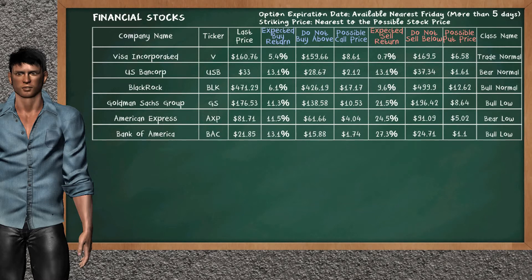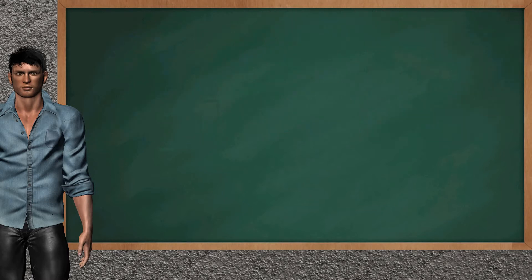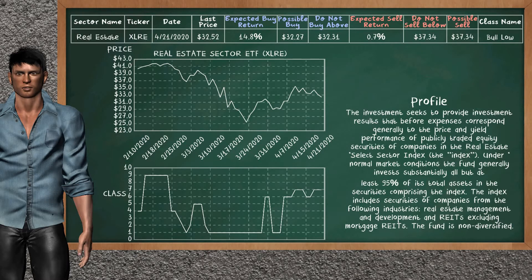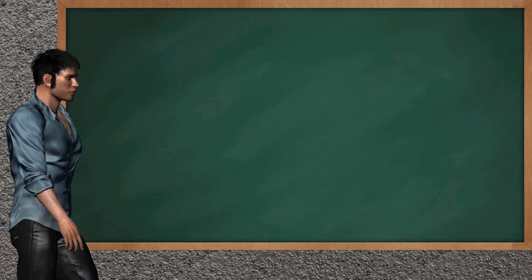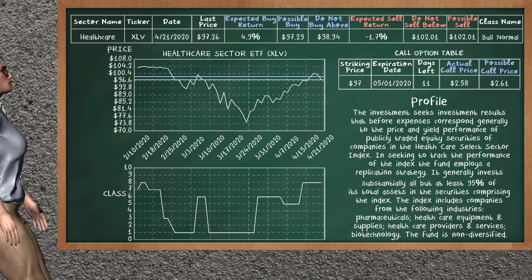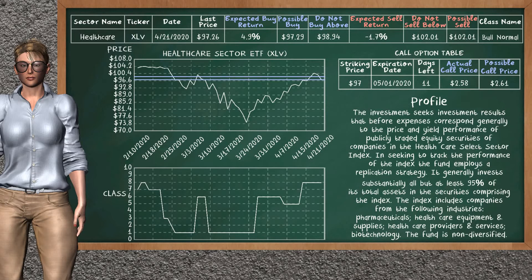Real Estate Sector ETF belongs to the Bull Low class. Today our analysis does not list it as an opportunity to buy or sell. Let's look at the stocks table of the real estate sector. Our analysis does not list a top opportunity to sell.